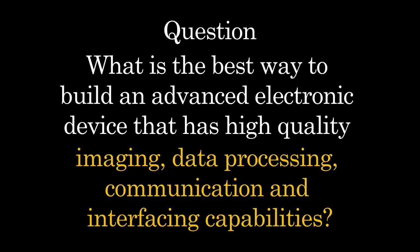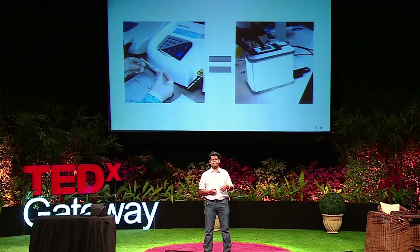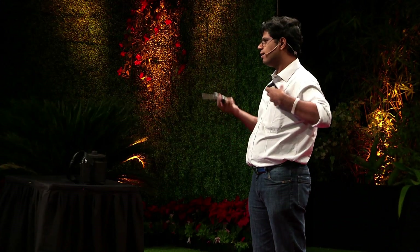Sample, color change — and what the machine is, is a very powerful imaging and data processing device. How do we democratize it, how do we make it more accessible? That was our problem statement: what is the best way to build an advanced electronic device that has high quality imaging, data processing, communication, and interfacing capabilities? And the answer, in 2013, is this. We built a solution which essentially brought the lab on mobile.